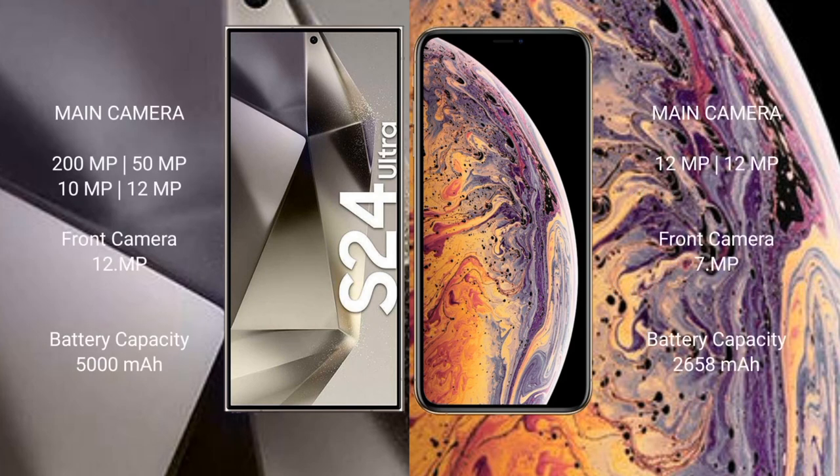The Samsung Galaxy S24 Ultra features a quad-camera setup of 200MP + 50MP + 10MP + 12MP with a 12MP front camera. The iPhone XS features a dual-camera setup of 12MP + 12MP with a 7MP front camera. The S24 Ultra has a 5000mAh battery with 45W fast charging, while the iPhone XS has a 2658mAh battery with 15W fast charging support.